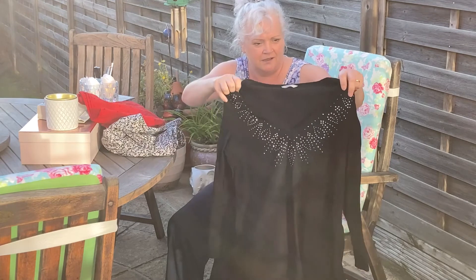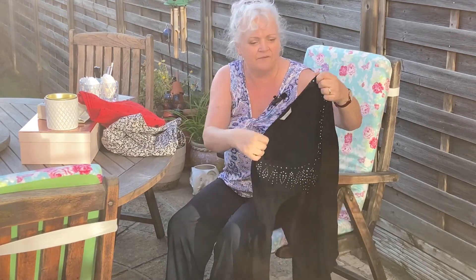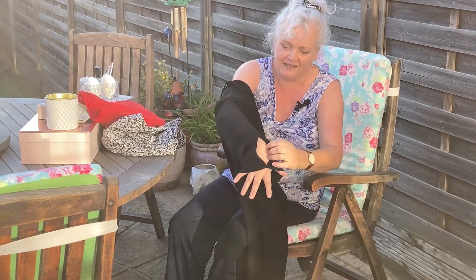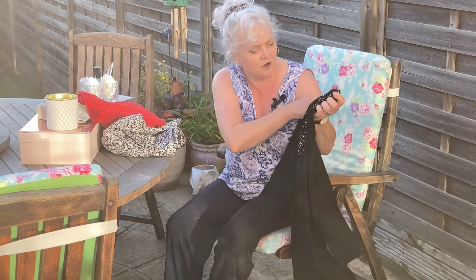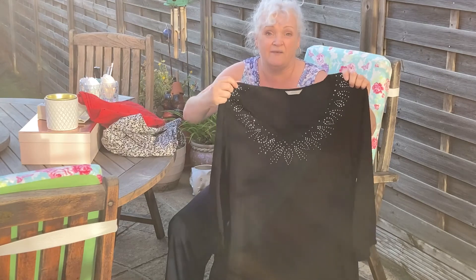This top is just a black, it's like a waistcoat top, but if I go down the sleeve, can you see the lovely ending of the sleeve there? Now this is not for me, it's for one of my daughters, and I paid 50 pence for it. 50 pence.